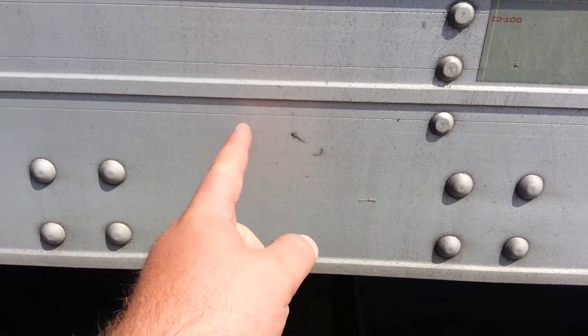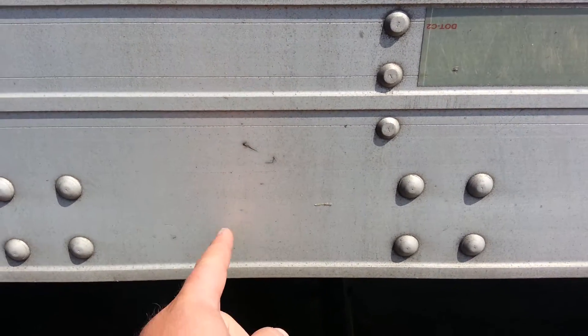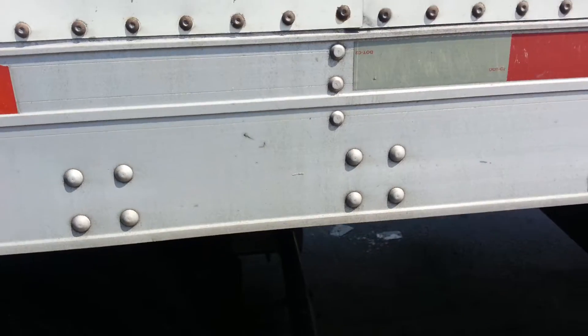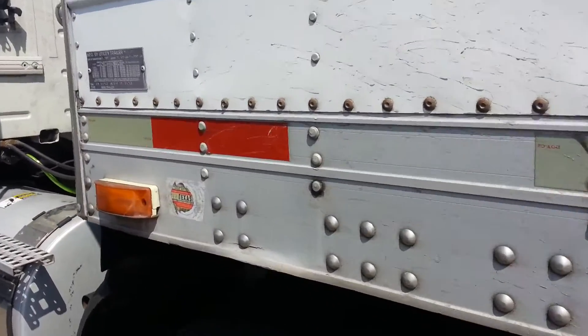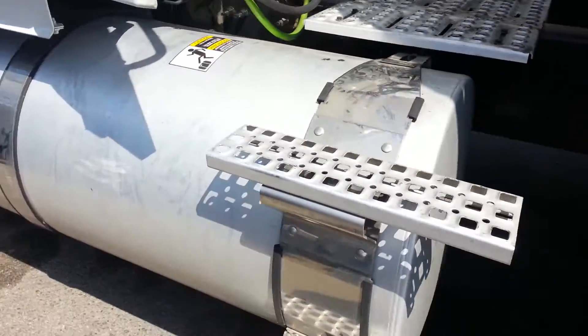When you check the frame of the trailer, make sure it's not broken at the very bottom. If it is broken there, they will put you out of service as well, because it's against the law to drive like that.